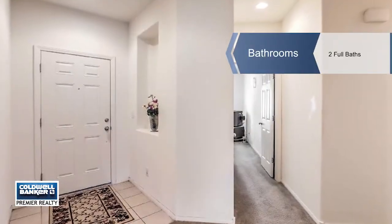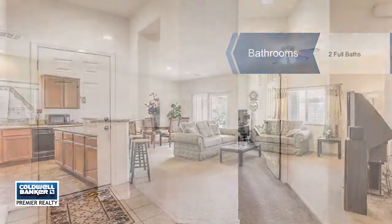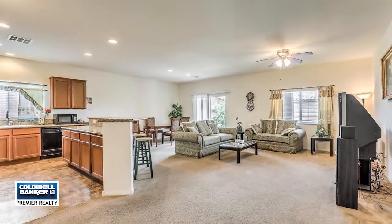All bedrooms are a great size. The master bedroom features a bay window, with double sinks and a separate tub and shower in the bathroom.